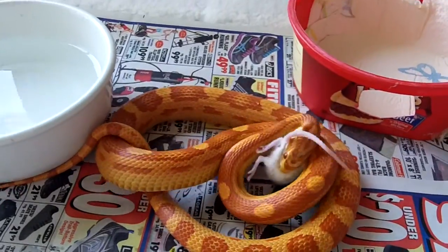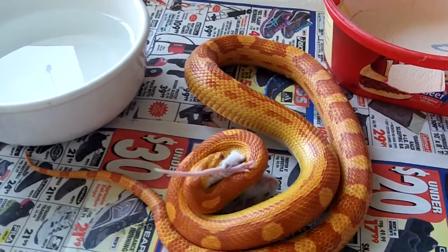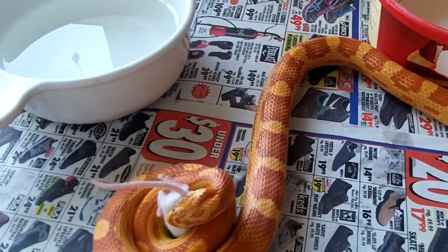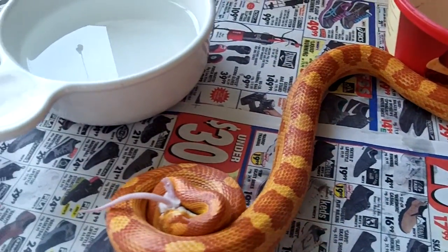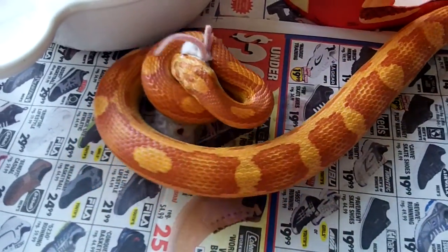He grabbed the mouse — not by the tail, but by the rump. It's not a very effective method of killing a little mouse.